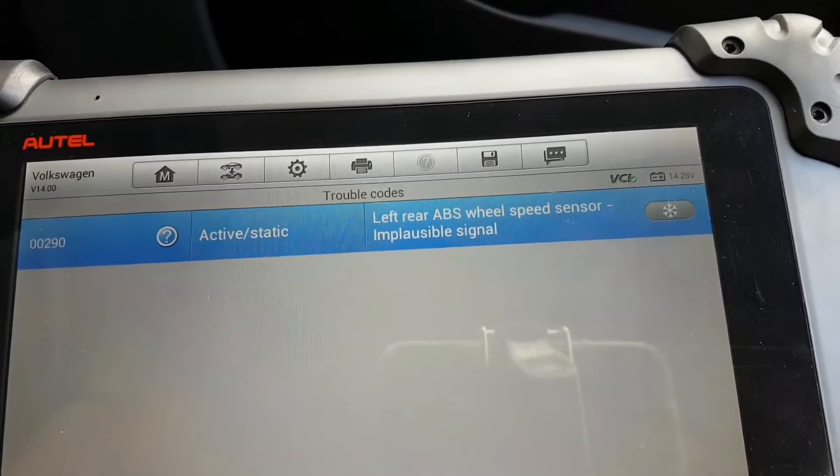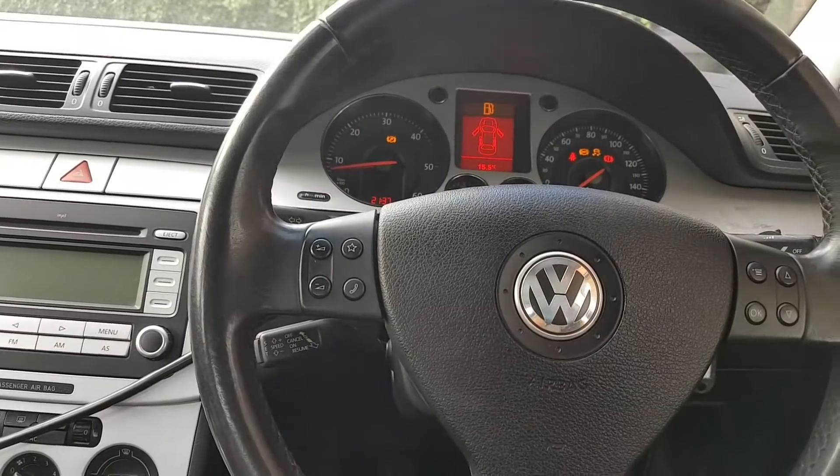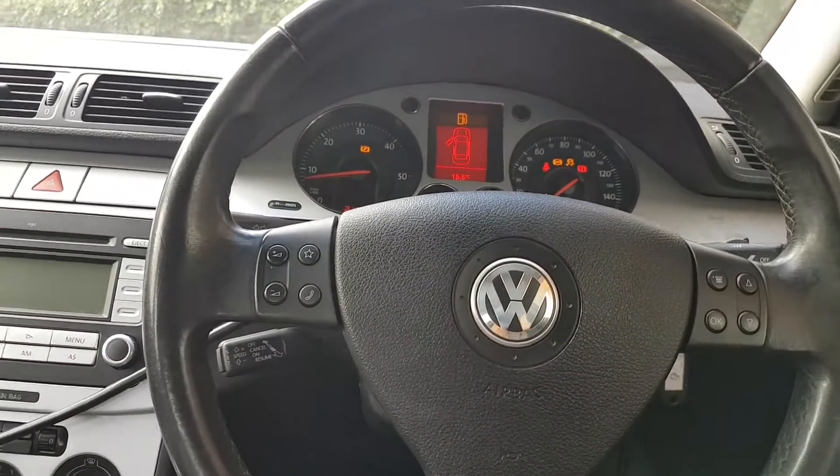The code on my ABS is code 00290 — left rear ABS wheel speed sensor, implausible signal.